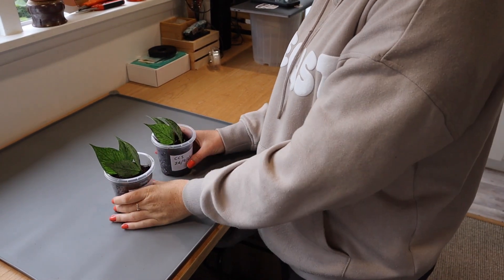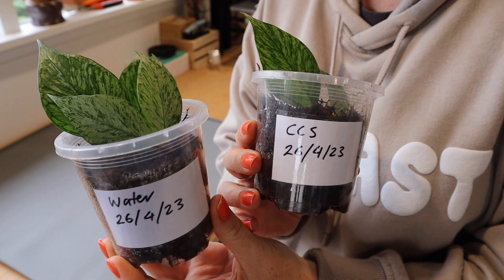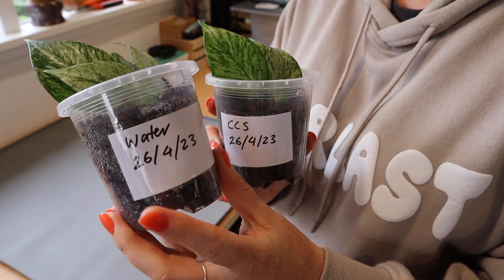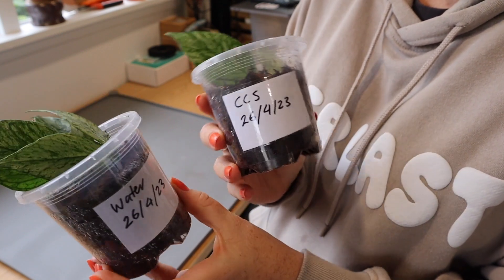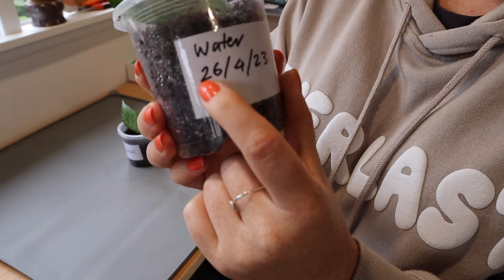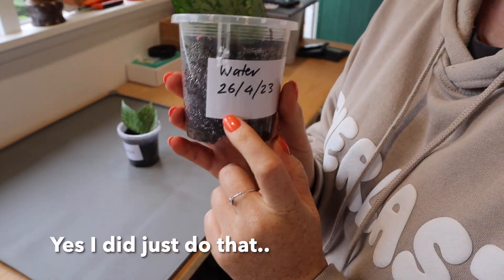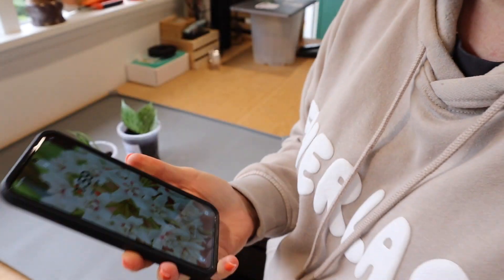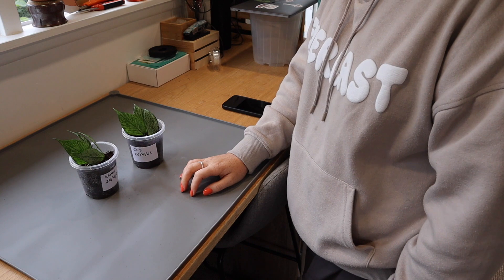I'm done with taking photos and now I am going to do a reel for my Instagram. I'm running an experiment on these propagations - I took them both at the same time, both from the same plant. One I have watered with straight water and this one I've watered with a Clonex clone solution, just to see what the difference is. I'm going to film an updated reel on these because I started the experiment on the 26th of April and it is now the 22nd of May, so it's about time I did a bit of an update.